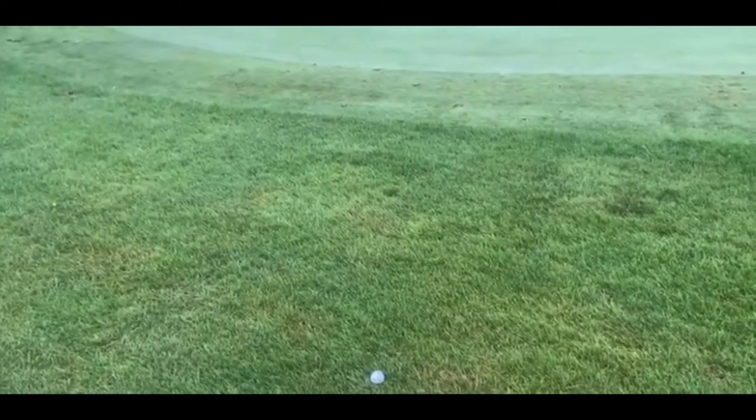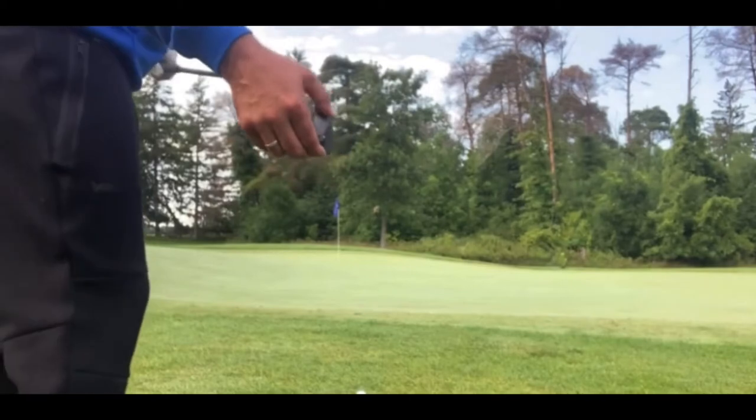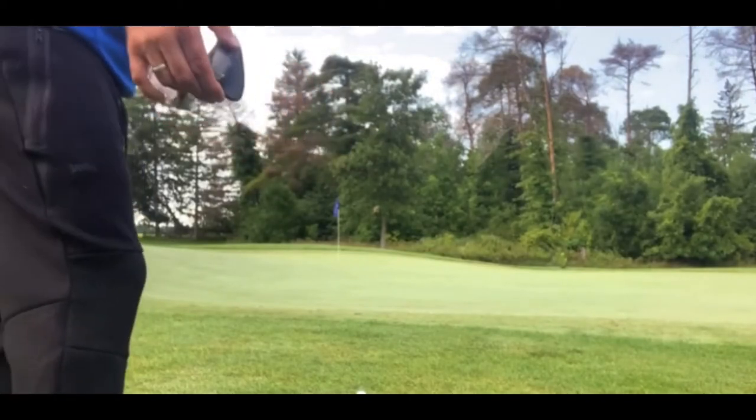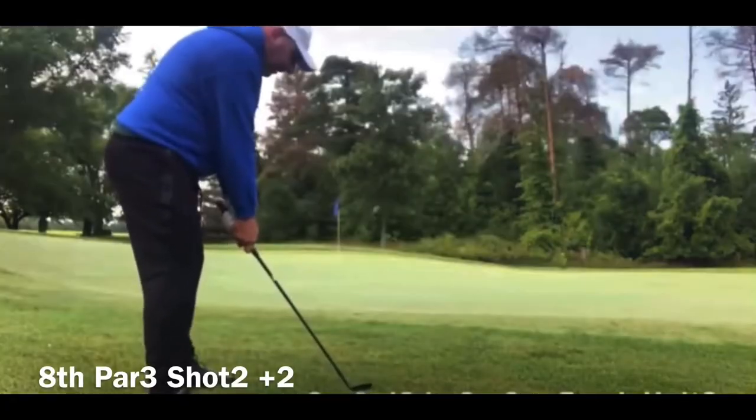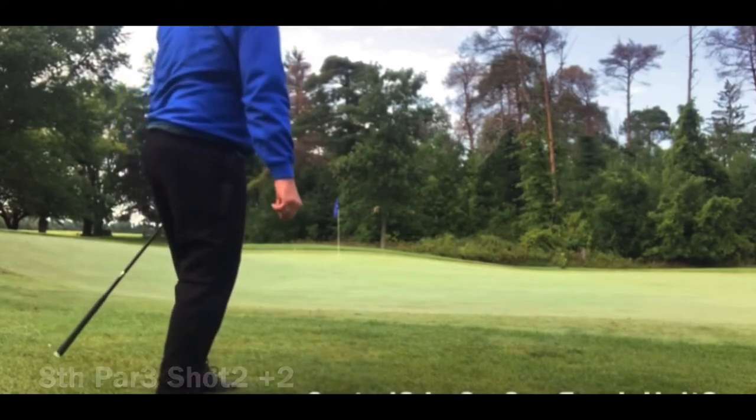I want to hit it past this swale — hit a high little spinner with a 60-degree lob wedge. I'm going to put the ball middle in my stance, open the club face, use the bounce on the club so I don't dig into the ground, let it slide under the ball and pop it up in the air. Made good contact — did what I wanted to do. This is a new shot for me, I've got to learn it a little better. I did hit it too far unfortunately — it landed just past the hole to the right, and now I'm on the fringe. Probably wasn't a safe shot in retrospect — I probably should have run one up there.